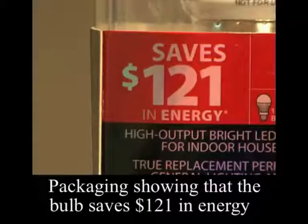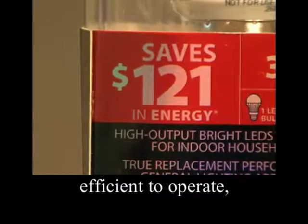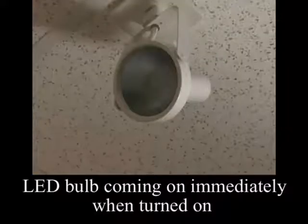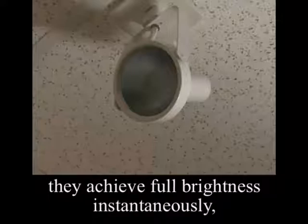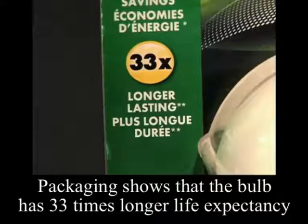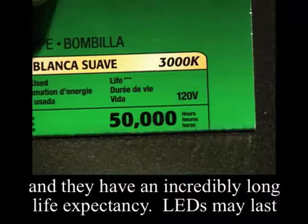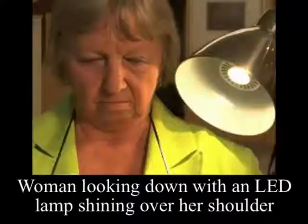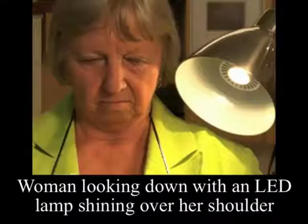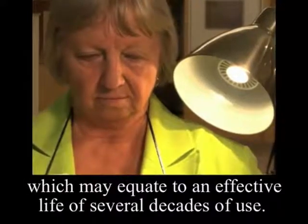Three main features of LEDs are that they are extremely energy efficient to operate. They can achieve full brightness instantaneously. And they have an incredibly long life expectancy. LEDs may last for at least 50,000 hours, which may equate to an effective life of several decades of use.